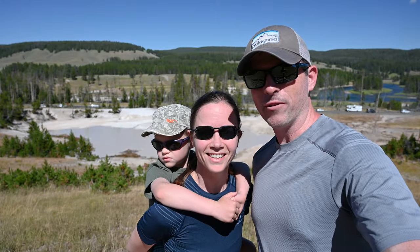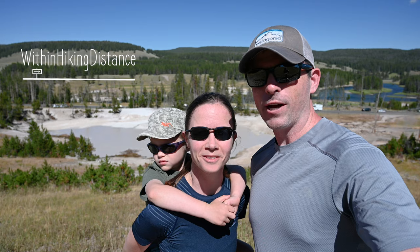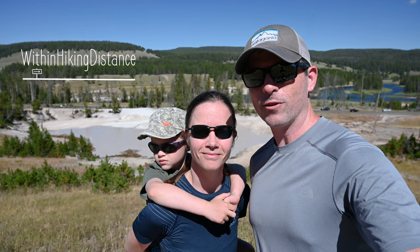Hi, I'm Alexandra. I'm Evan. And we are Within Hiking Distance. Today we're hiking the Mud Volcano area in Yellowstone National Park.